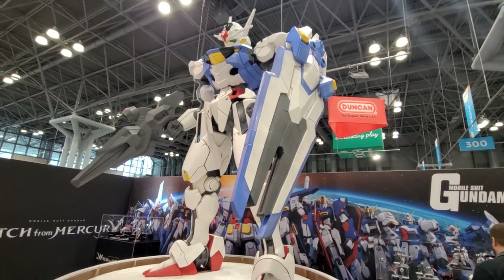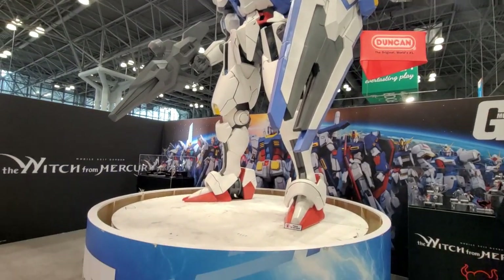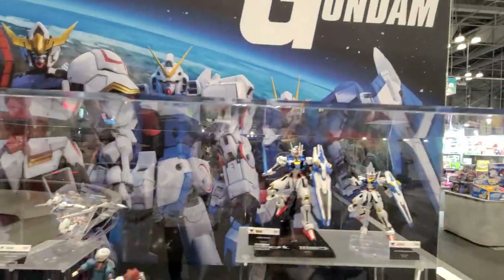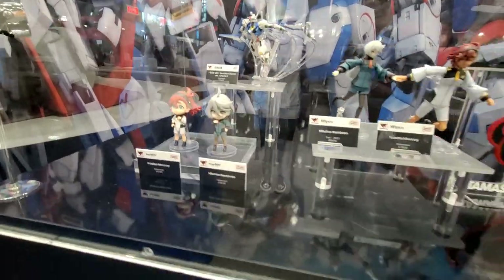In terms of ranking, Dragon Ball is number one, Gundam number two, Godzilla number three, and One Piece number four. This one is from the Gundam series Witch from Mercury — it came out earlier this year and was a huge hit. It's a really big, popular anime for Gundam.